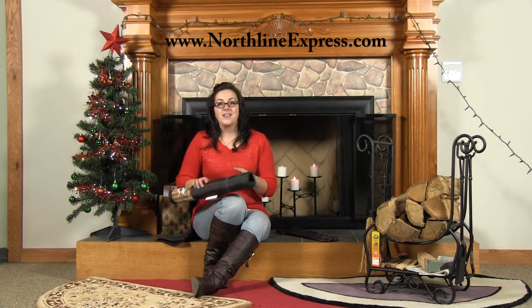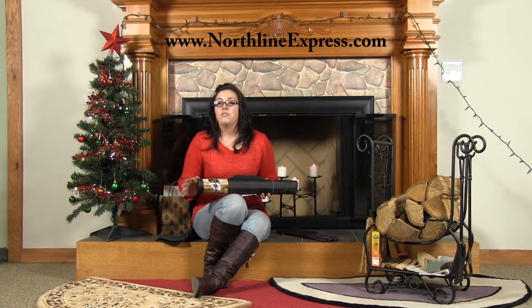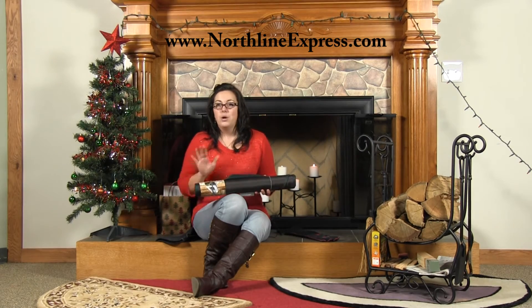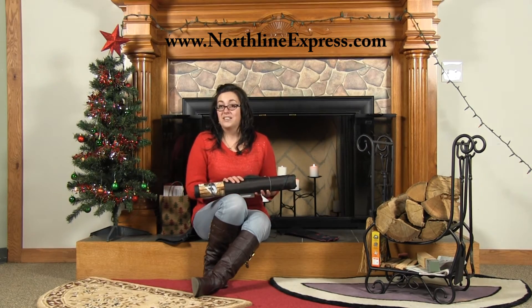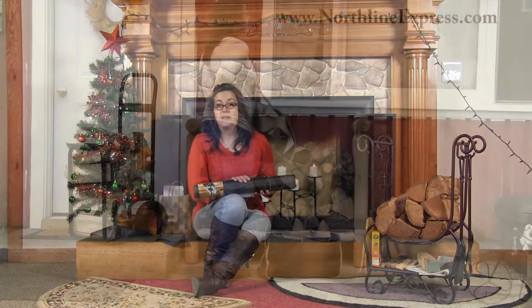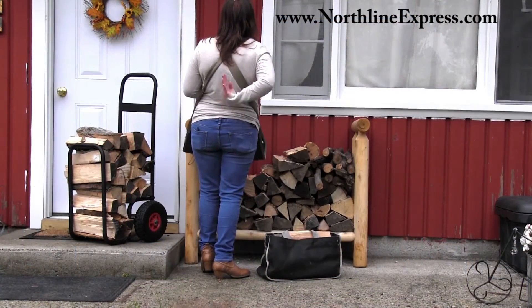Next up we've got our Backsaver Wood Tote. This apron style firewood carrier will make firewood carrying so easy they'll wonder how they ever got along without it. With your Backsaver Tote loaded you'll instantly notice how much easier it is to haul firewood compared to lugging a half-bushel basket with one hand. This is due to the fact that most of the weight is being carried from your shoulders rather than one arm.